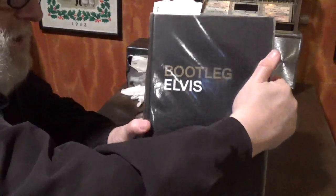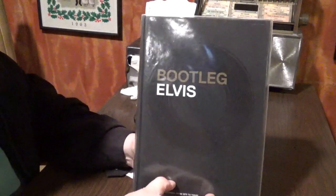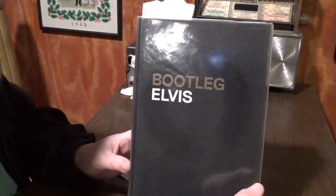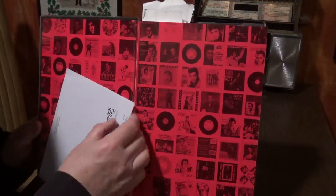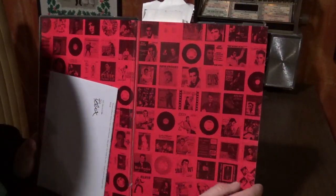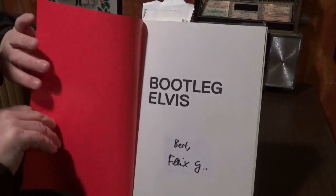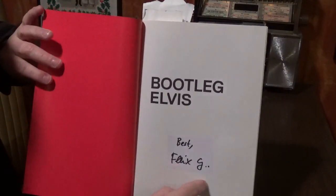On the back they have some great information — maybe you can freeze that and check it out. The paper they use is just phenomenal, absolutely phenomenal. There's a letter here from Felix, and he was very graciously signed it. He also signed it here.